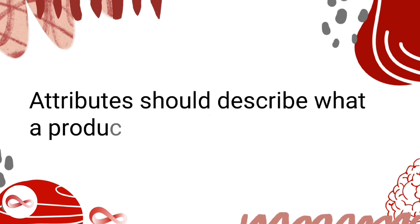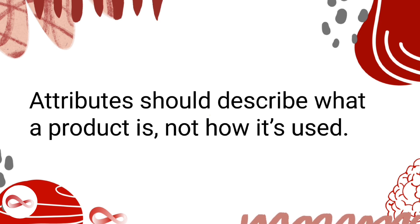Attributes should describe what a product is, not how it's used. For example, the Father's Day Celebration attribute is appropriate for a Father's Day card, but shouldn't be used on a wallet that might make a good Father's Day gift.